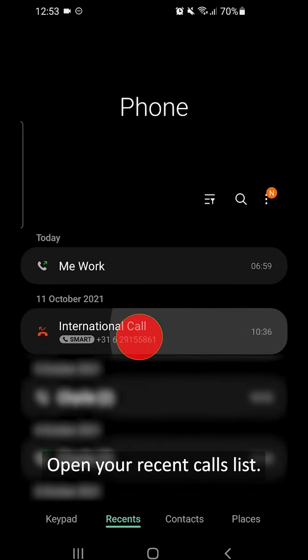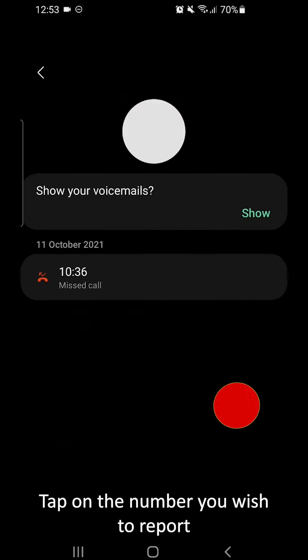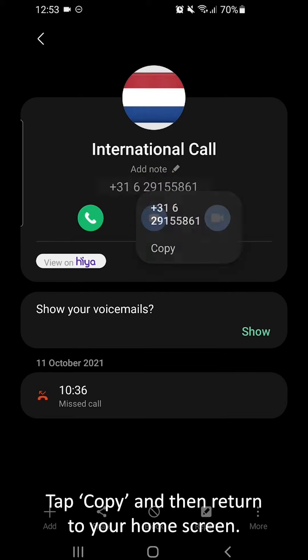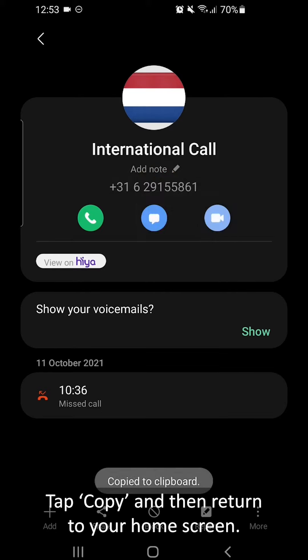Open your recent calls list. Tap on the number you wish to report. Long press on the phone number until the word 'copy' appears on screen. Tap copy and then return to your home screen.